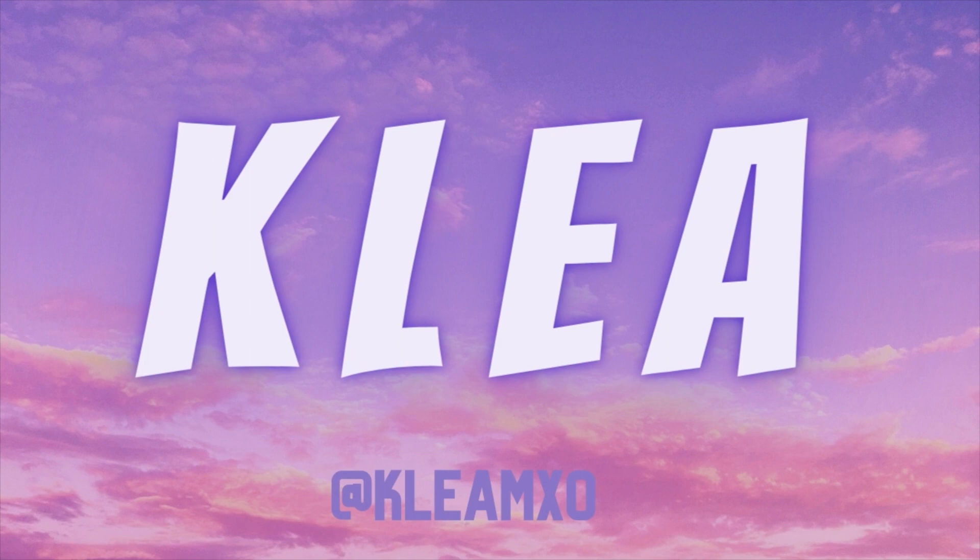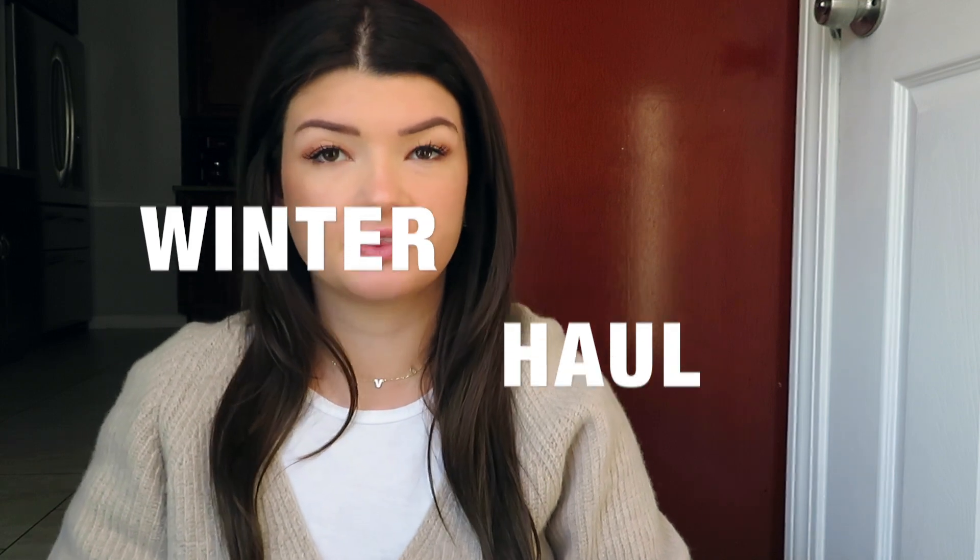Hi guys, welcome back to my YouTube channel, I'm Clea, if you're new here. We're gonna be doing a big winter haul of all the things that I've bought, slash my Christmas gifts. It's literally so much stuff, so I'll try to get through this quickly. All the links to everything I'll put in the description as always, if you're interested in anything.